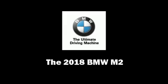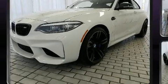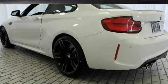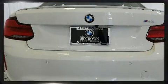Climb inside the 2018 BMW M2. BMW made sure to keep road handling and sportiness at the top of its priority list. Under the hood, you'll find a six-cylinder engine with more than 300 horsepower, providing a smooth and predictable driving experience.